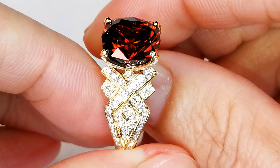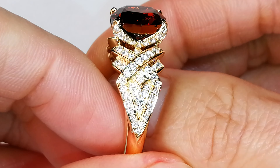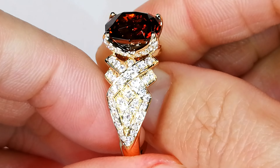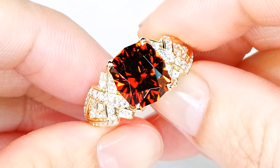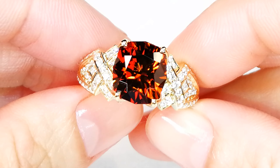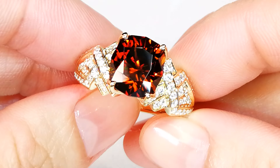It sparkles like you've never seen before. The cut that Kat has put on this is crazy. You have a 7.71 carat, perfectly flawless Tanqa from Tanzania orange zircon. This is the name of the mine: Tanqa.